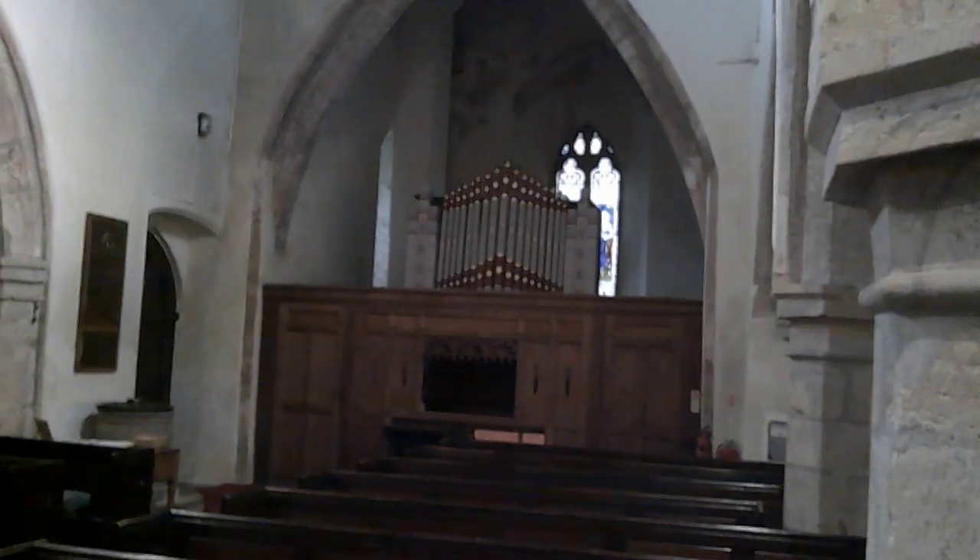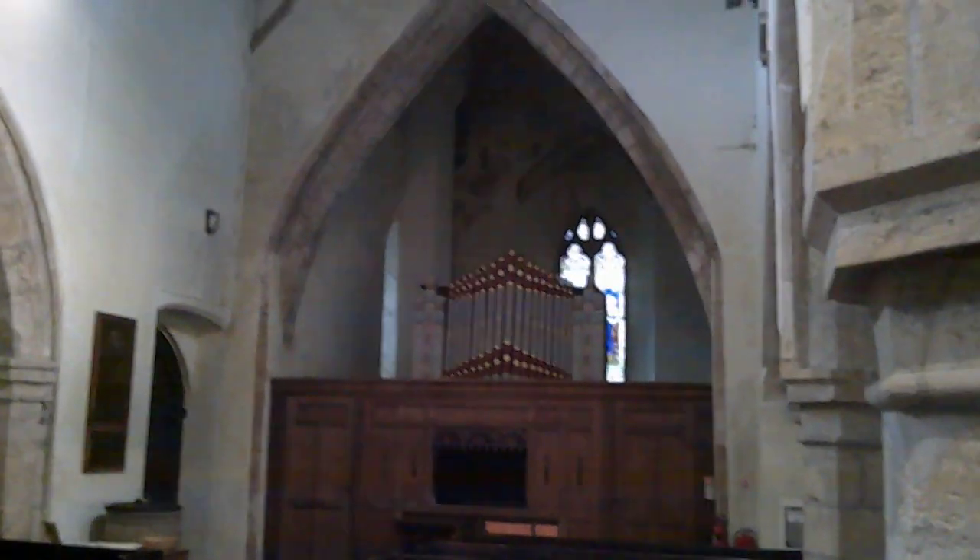The pulpit looks early 20th century. There you can see the screen, a little organ, and behind that is the tower which has a vaulted chancel screen. So not that low church, but at least the nave has all plain windows and wall plaster — wall plaster works.